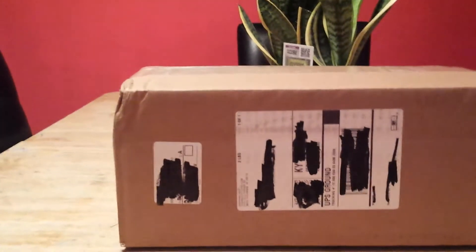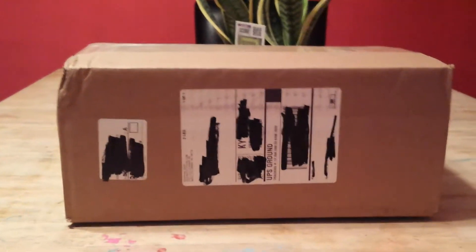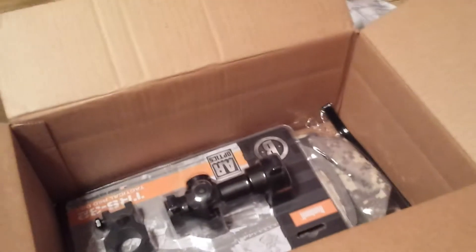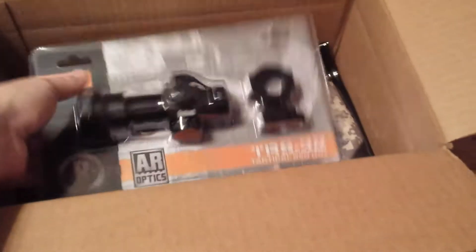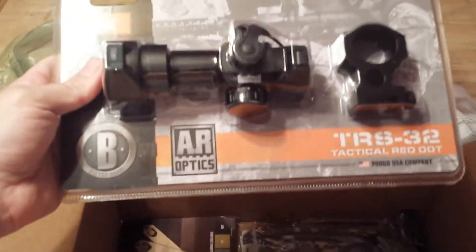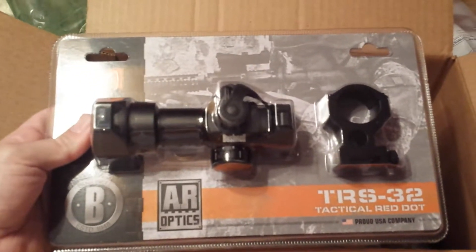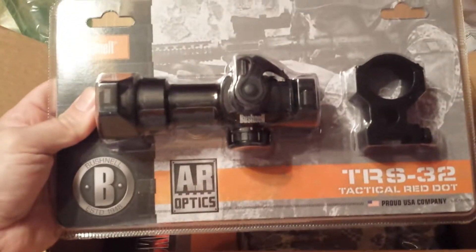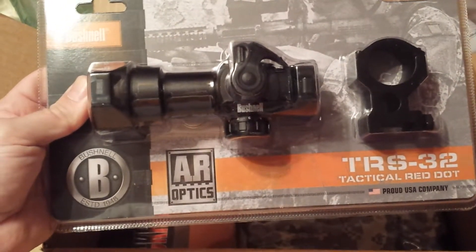I'm going to pause and cut it open real quick. Alright, got her cut open. First thing — every good company uses good packing material, and Tiger Outfitters has never skimped on that. And like I told you — a red dot, guys: the TRS-32 with the riser. This product is $49.98.